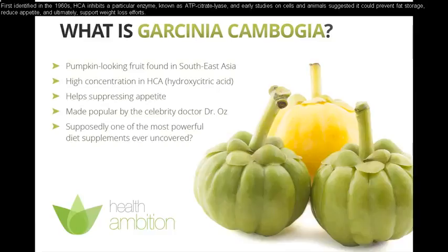First identified in the 1960s, HCA inhibits a particular enzyme known as ATP citrate lyase. Early studies on cells and animals suggested it could prevent fat storage, reduce appetite, and ultimately support weight loss efforts.